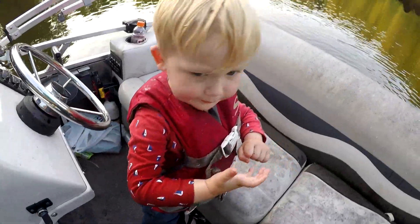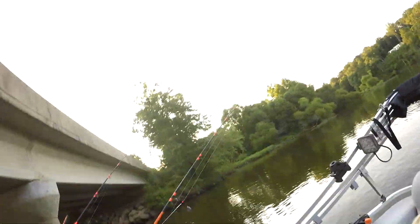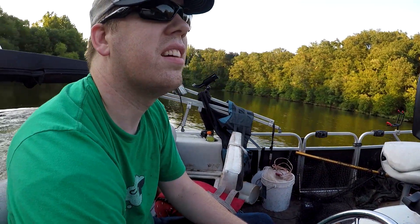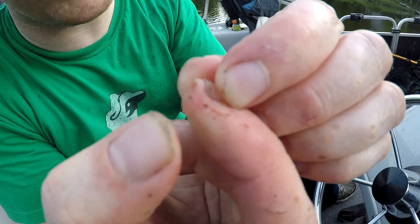You ready to go? Yeah, let's do it. That carp spine cut me up pretty good.